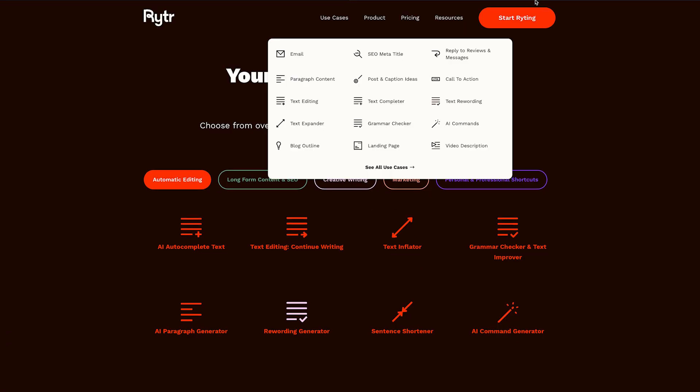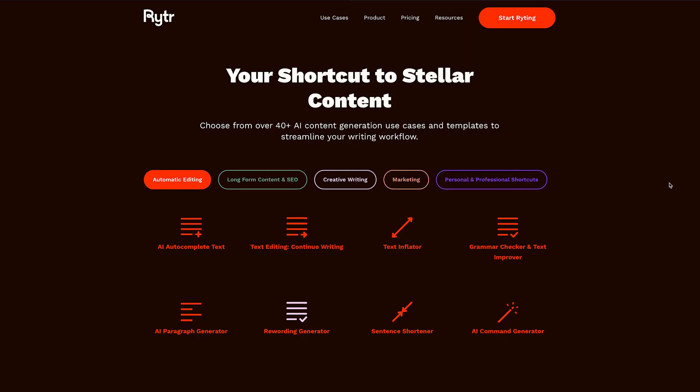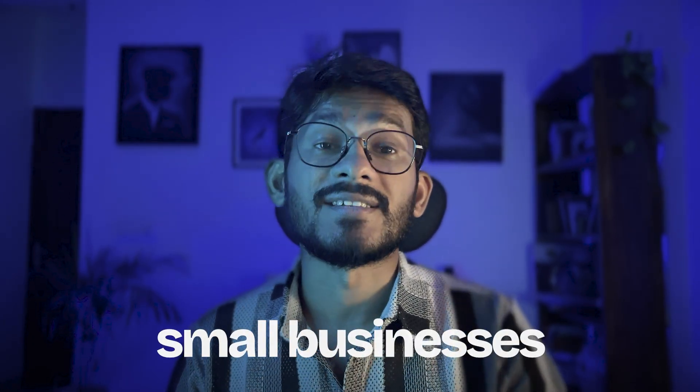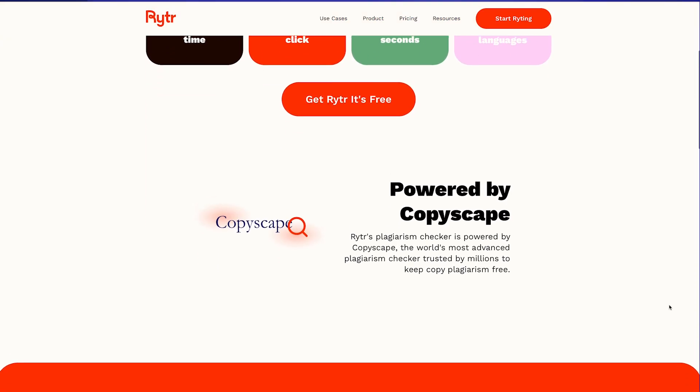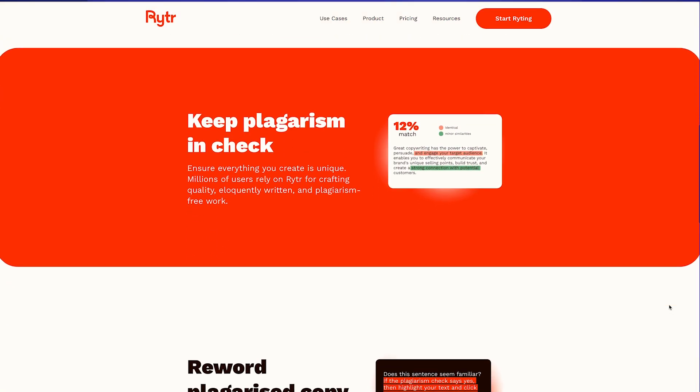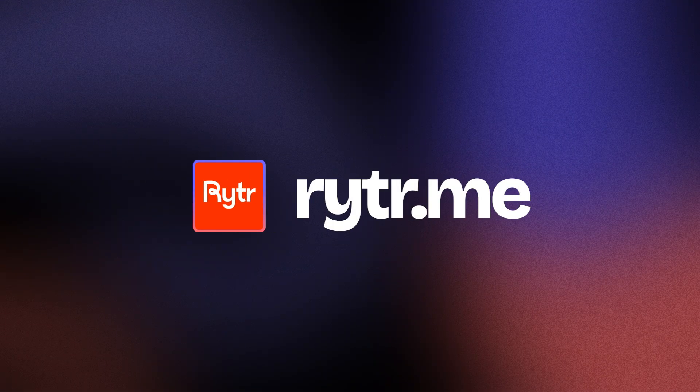With over 40 plus use case templates and support for 30 plus languages, it's great for marketers, freelancers, and small businesses. It even includes a duplicate content checker so that your content stays original and authentic. So if you need help with writing, writer.me is where you need to go.